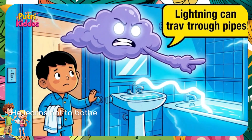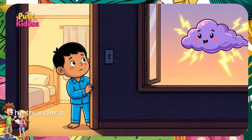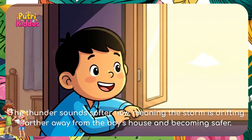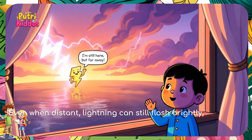He learns not to bathe or touch water because lightning can travel through pipes during thunderstorms. The thunder sounds softer now, meaning the storm is drifting farther away from the boy's house and becoming safer. Even when distant, lightning can still flash brightly.